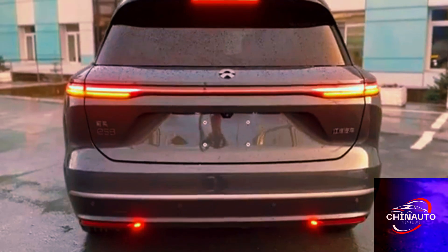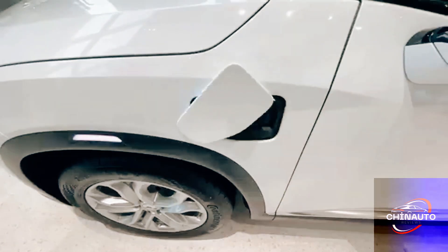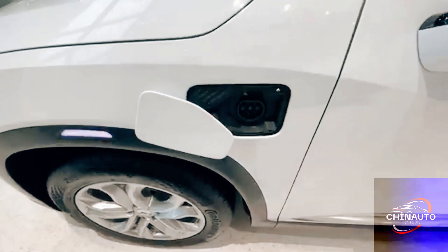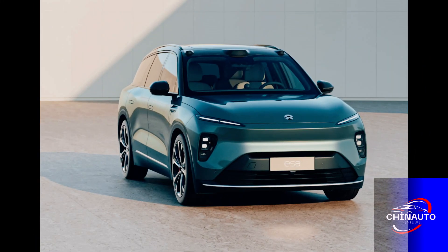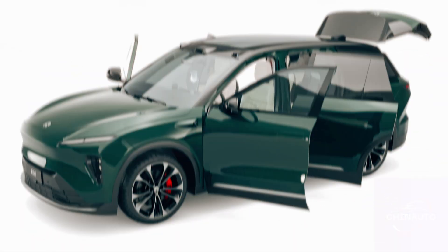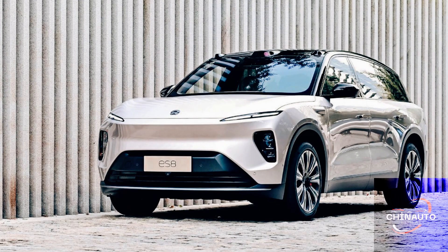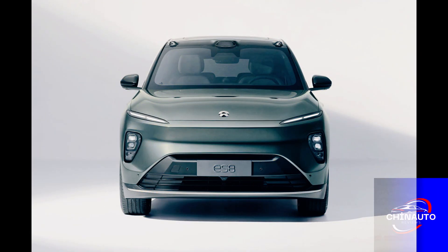Charging and infrastructure — a global perspective. While the ES8's battery swap technology is a game-changer, NIO also supports traditional charging methods. The vehicle is compatible with both AC and DC fast chargers, allowing for flexibility depending on the availability of charging stations. For home charging, NIO offers a wall-mounted charger that can fully recharge the ES8 overnight. On the go, NIO's fast charging stations can provide an 80% charge in just 30 minutes.